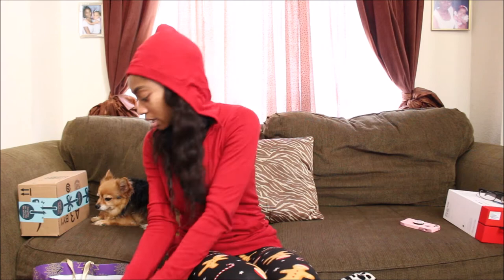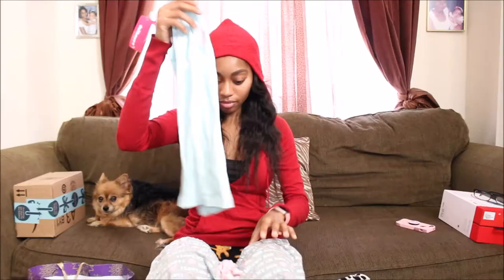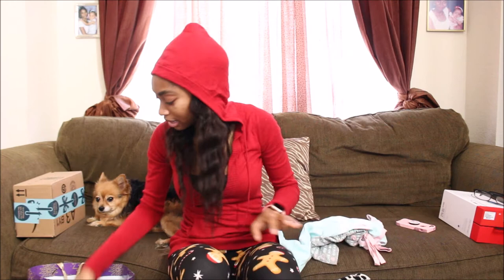She also got me these pajamas. They just say 'Love My Bed' all over them. And here's a tank top that also says 'Love My Bed.' So that's what she got me.